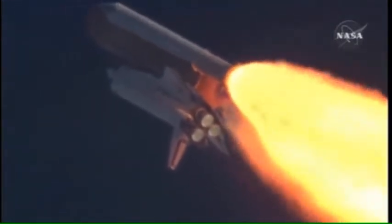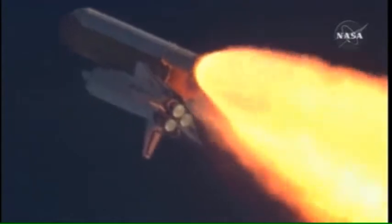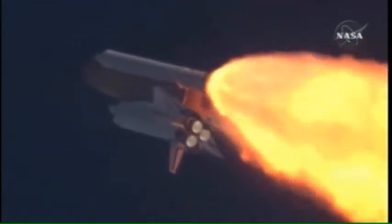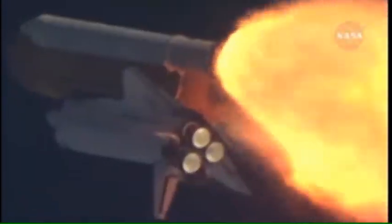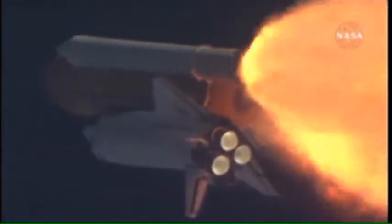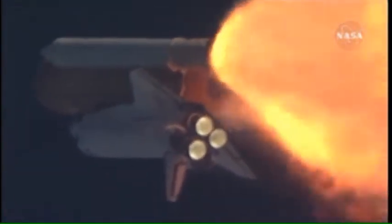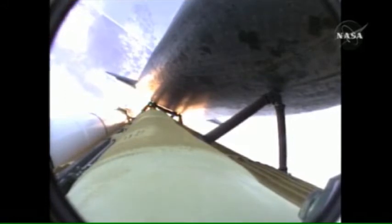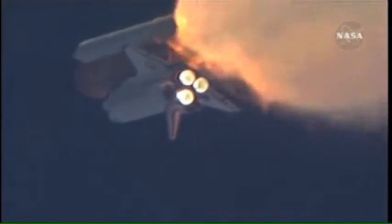Copy, go with throttle up. The throttle up call acknowledged by Commander Charlie Hobod, joined on the flight deck by Pilot Butch Wilmore. Flight Engineer Randy Bresnik and Leland Melvin; seated down on the mid-deck are Mike Foreman and Bobby Satcher, kicking off their work week with a Monday commute to orbit. One minute, 30 seconds into the flight, Atlantis at 13 miles in altitude, 15 miles downrange, traveling almost 2,000 miles an hour.